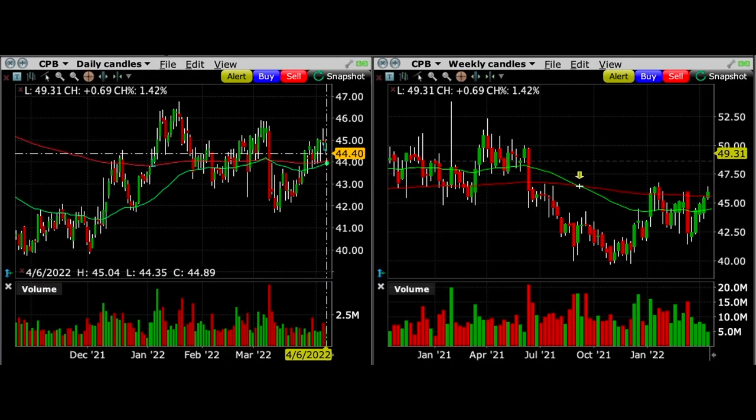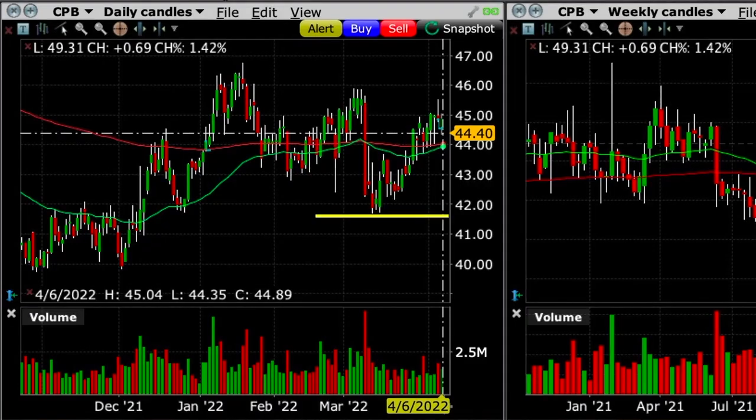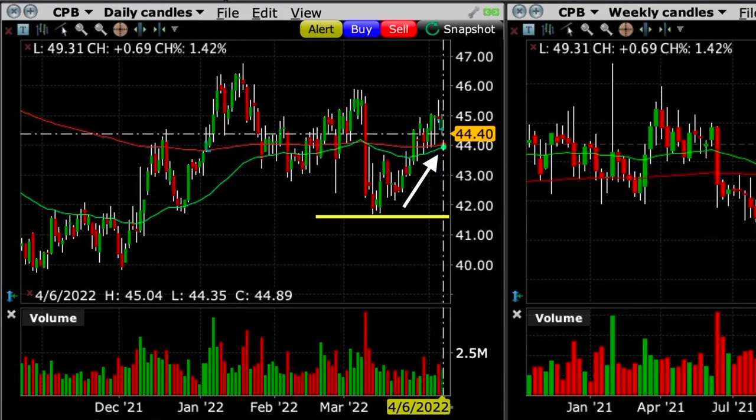Here you see the daily and weekly chart of Campbell's Soup on the day that we enter this trade. On the left chart, you see that the date is April 6th. Campbell's Soup had recently bottomed out around $41.50 per share and then pushed above both the green 50 and red 200 moving averages.